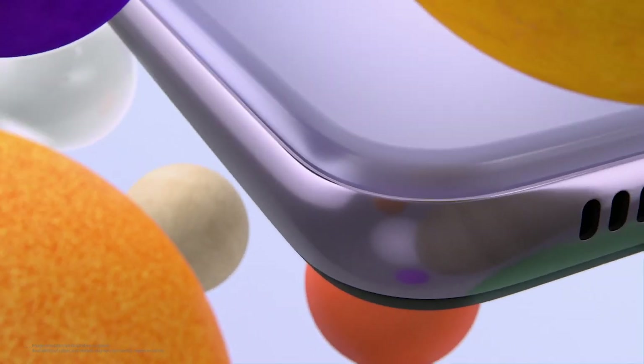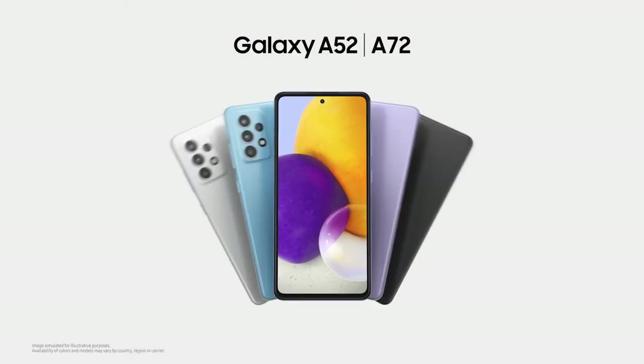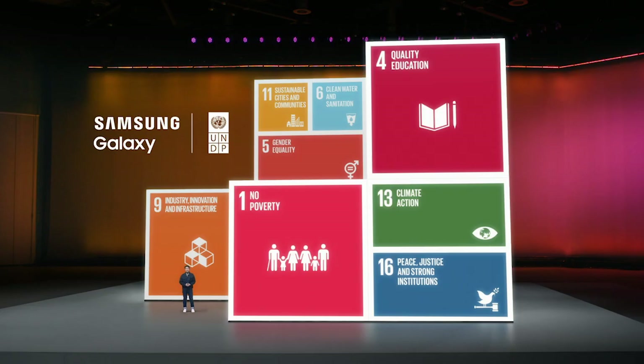Introduce our latest lineup, the Galaxy A52 and A72. This is the generation that's harnessed the power of we.